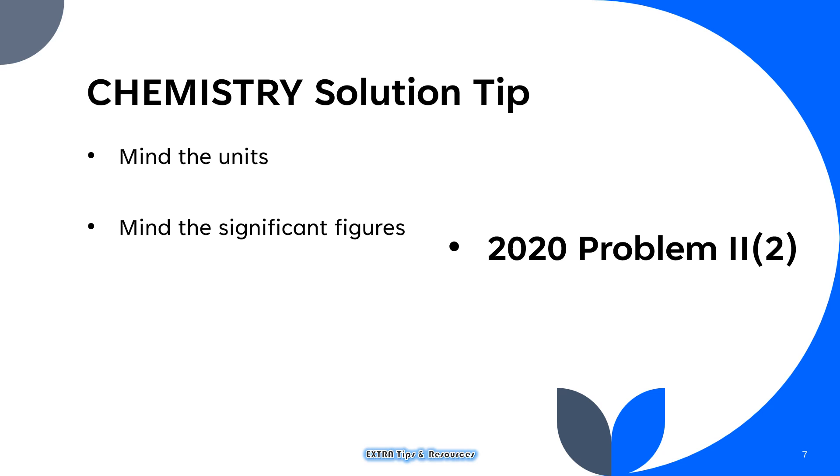It is also useful to mind the significant figures. Sometimes problems give you values with more significant figures than required, which makes computations messier. However, if you reduce the given values to the required number of significant figures, it might be easier to carry out the computation. See problem 2-2 of the 2020 paper for an example.